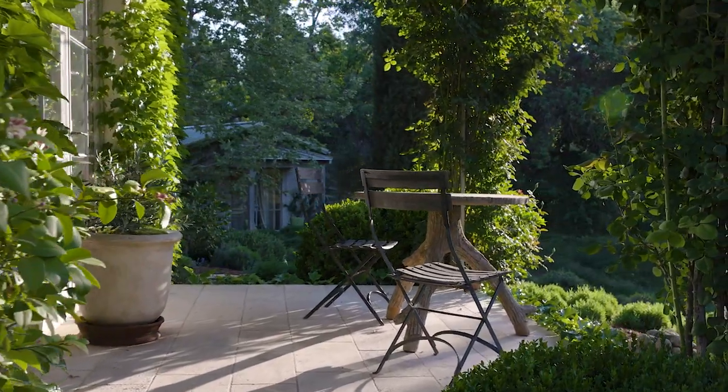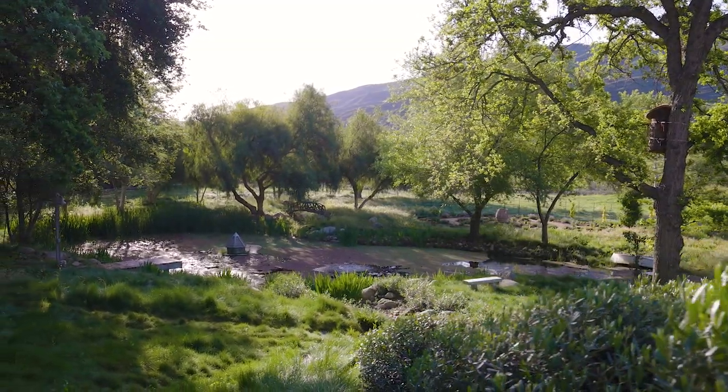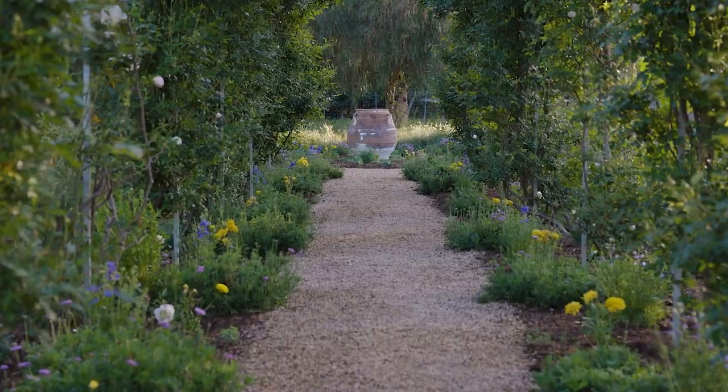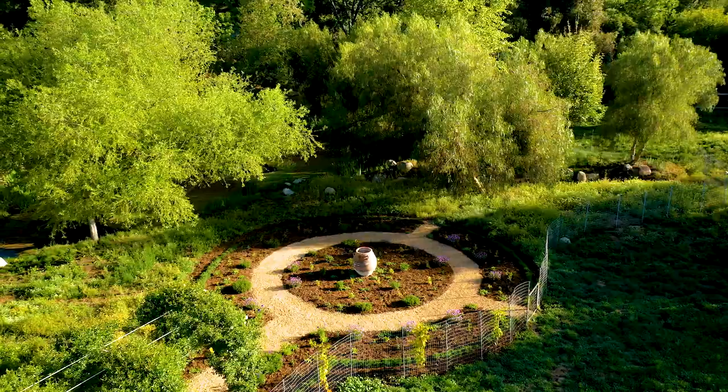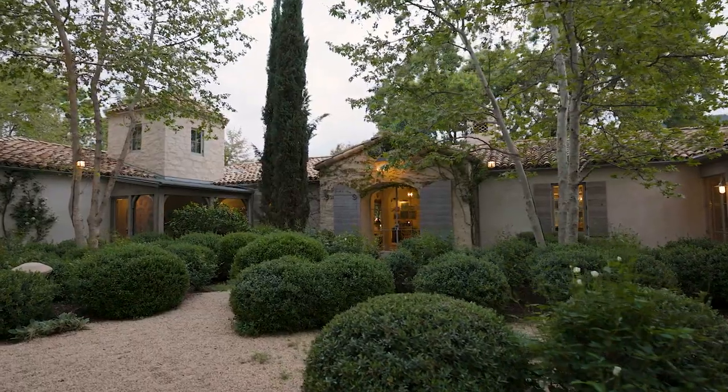We have both put our heart and soul into this property for the past 12 years, if you include the time we were dreaming of how we were going to live here. It's been a wonderful place to live. We'll be sad to see it go, but we just want somebody to live here that enjoys it as much as we do — and we know they will.